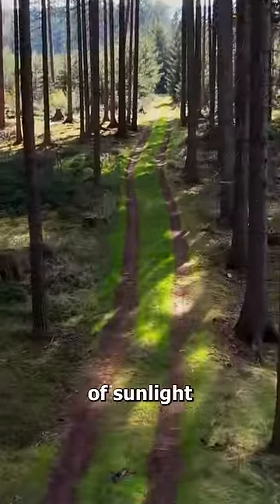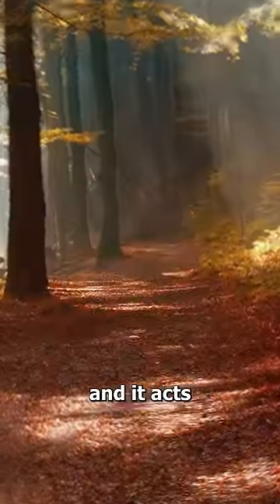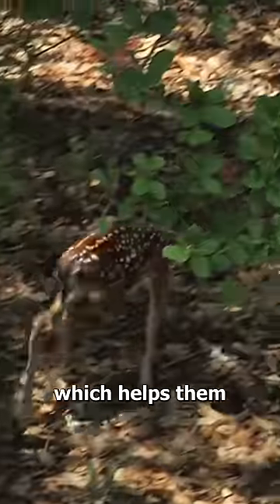The spots mimic patches of sunlight streaming through the trees and landing on the forest floor, and it acts like a camouflage, blending them seamlessly into their surroundings, which helps them survive.